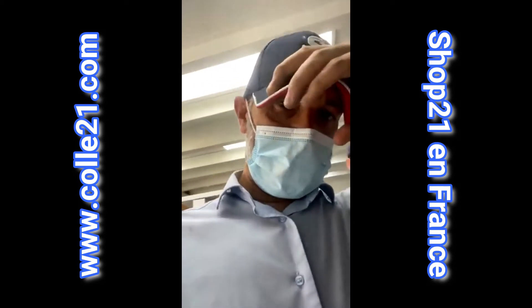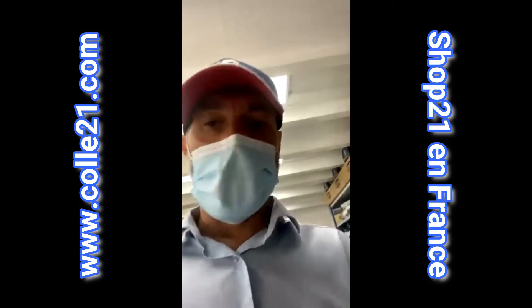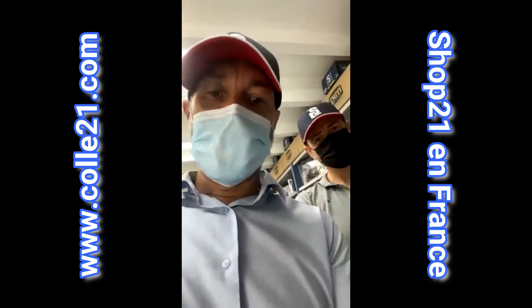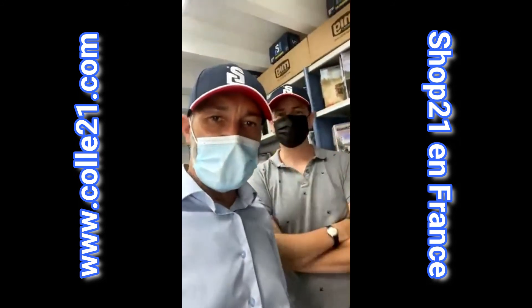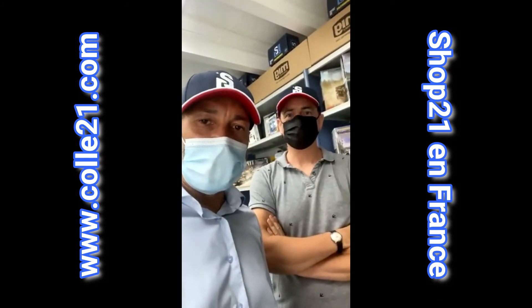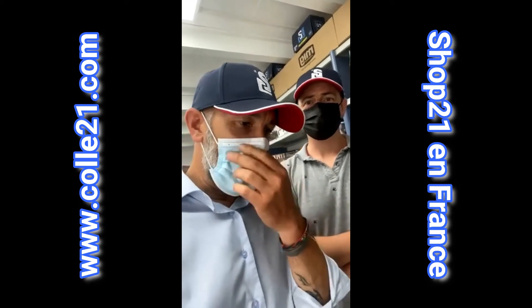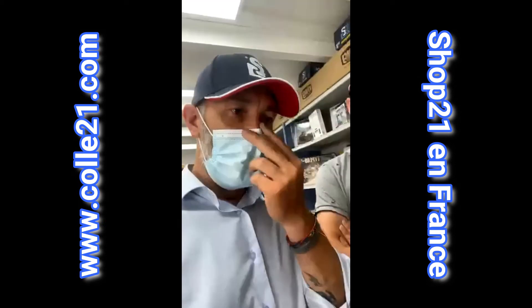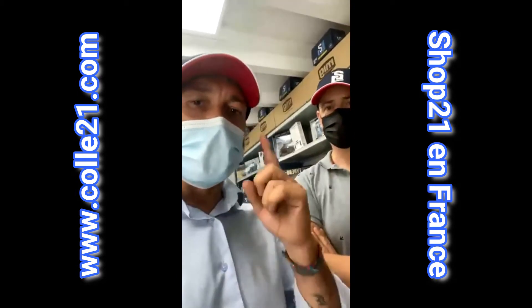Hello friends, good morning to all. Ciao, bonjour. On est là avec Vincent du club de Palavas, on est là pour une petite live pour vous dire beaucoup de choses, mais la chose la plus importante c'est le week-end prochain.